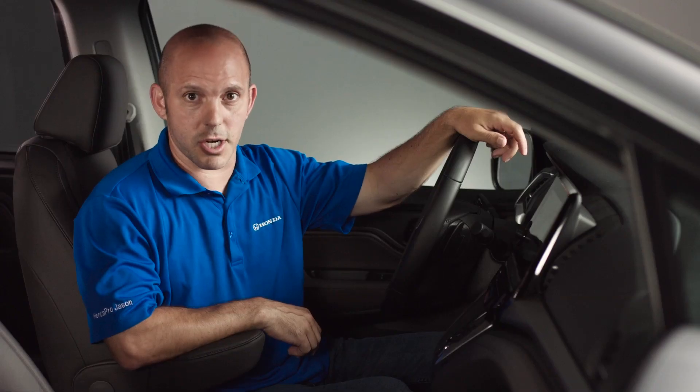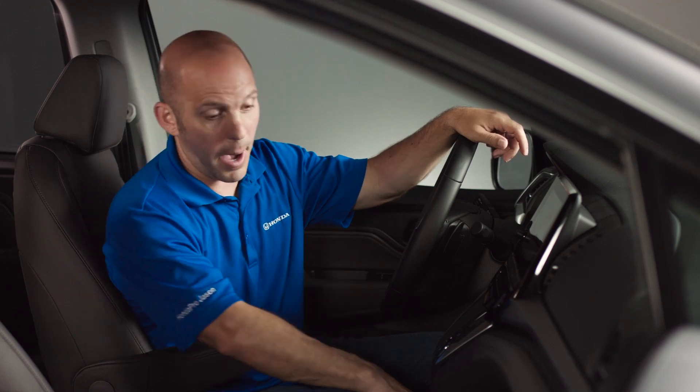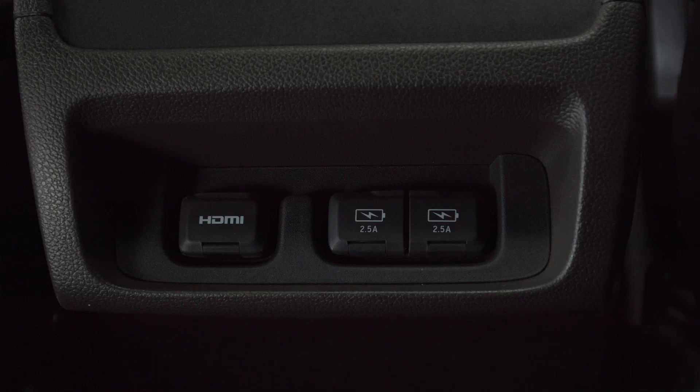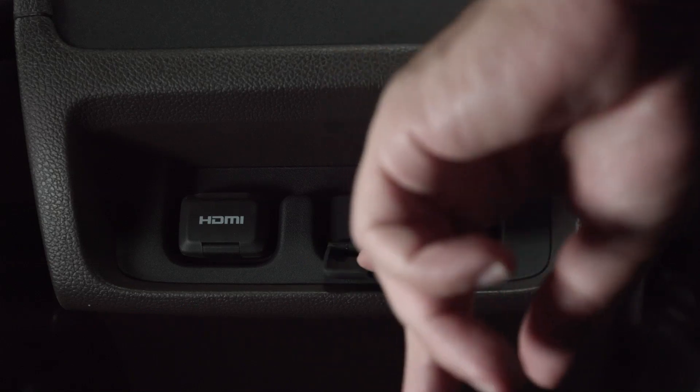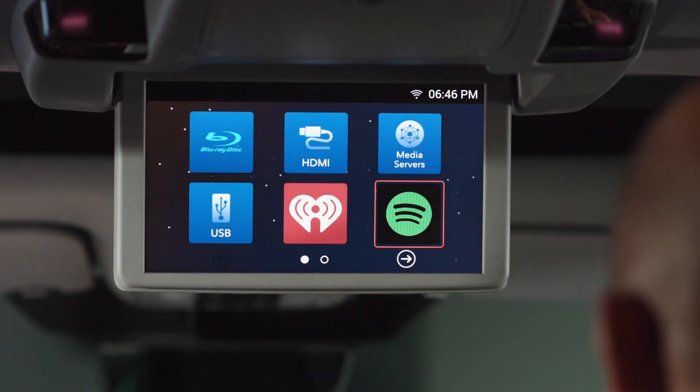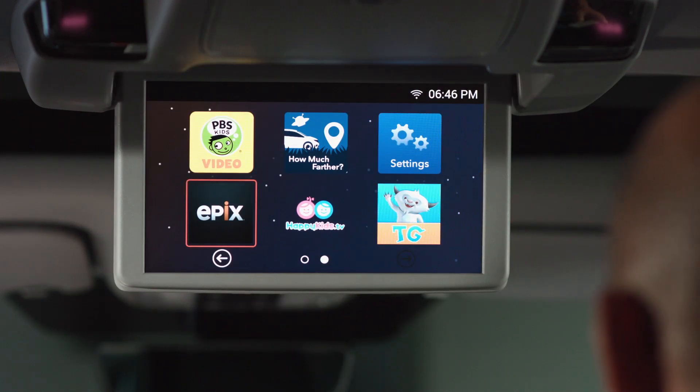If you're looking to keep your devices charged, Honda has you covered with a power outlet up front, an AC power outlet next to it, a 2.5 amp USB in the center, along with two more USBs in the rear. With the availability of 4G LTE networks, the Honda Odyssey is a mobile hotspot. Using the 10.2-inch screen, you can watch DVDs and Blu-rays, but you can also stream plenty of applications.